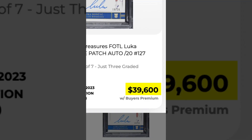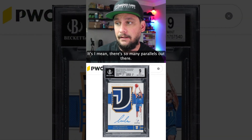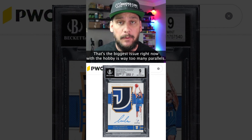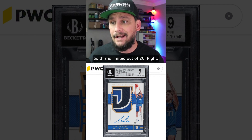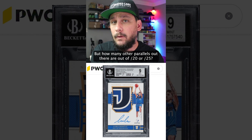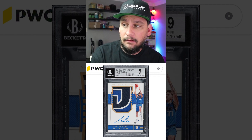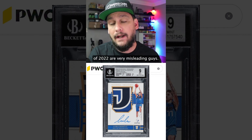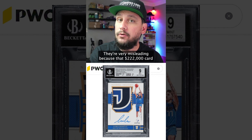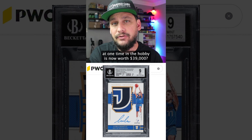How much lower is this going to go, guys? This is one of Luka's best rookie cards. There are so many parallels out there — that's the biggest issue right now with the hobby, way too many parallels. This is limited out of 20, but how many other parallels out there are out of 20 or 25? A lot. These price tags back at the beginning of 2022 are very misleading because that $228,000 card is now worth $39,000.